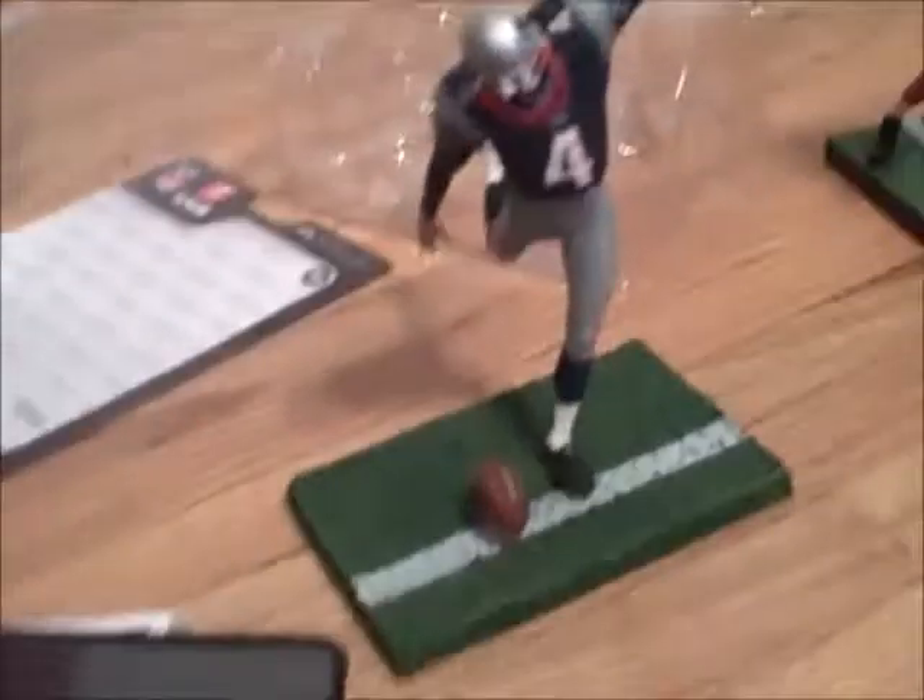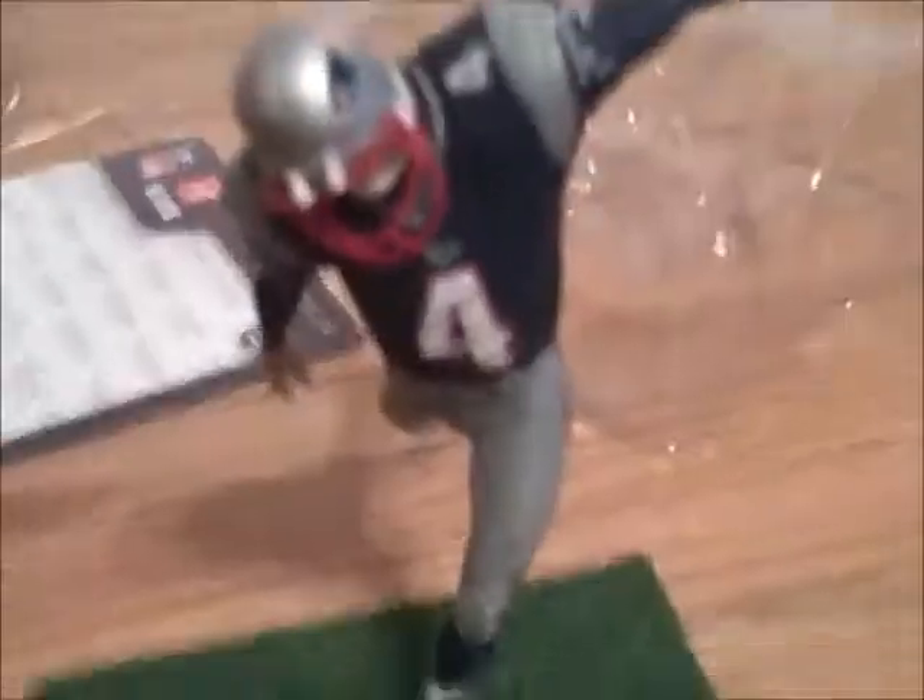Okay guys, got him down. I got a Patriots Adam Vinatieri — I think this is Series 8 — but yeah, so he's the kicker, as you guys know. Number 4, Adam Vinatieri.